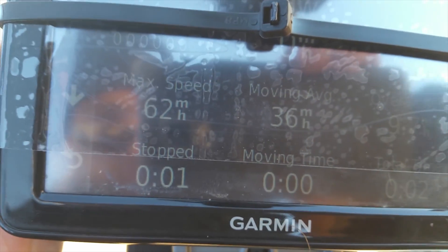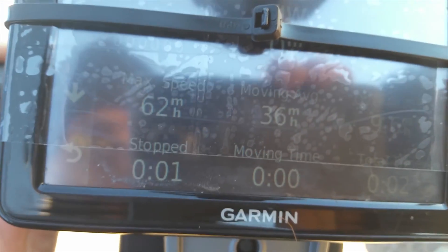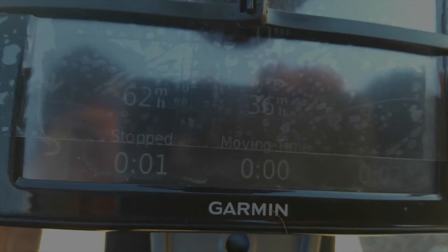62 miles an hour according to the GPS, 90 miles an hour according to DJI Go.